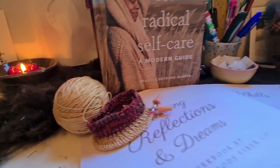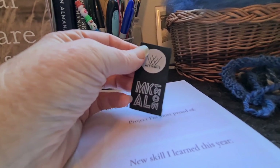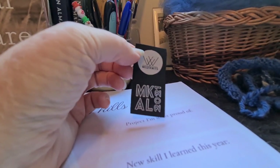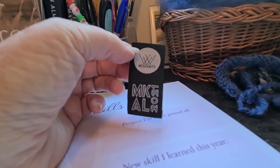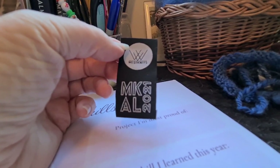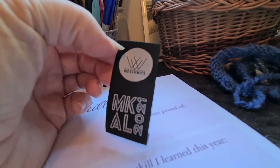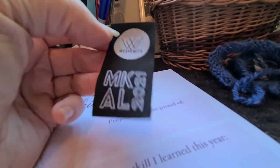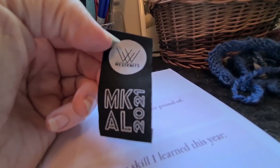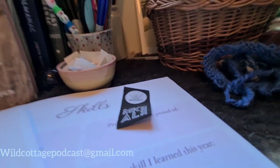I also wanted to mention — in my last knitting vlog I talked about how I frogged and am not continuing with my Stephen West MCAL. But I got these little labels with the kit I bought — I think I have two — so if anyone did the MCAL and didn't get the labels and would like some, please leave a comment or email me at wildcottagepodcast@gmail.com.